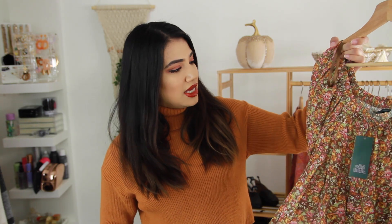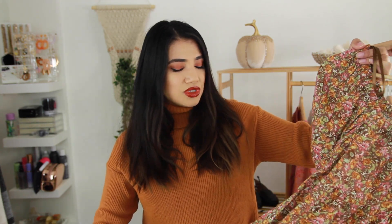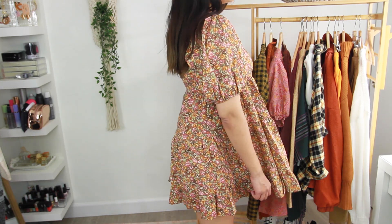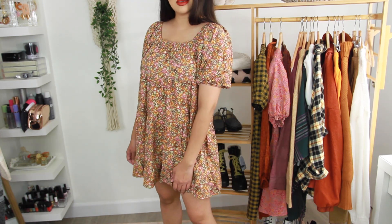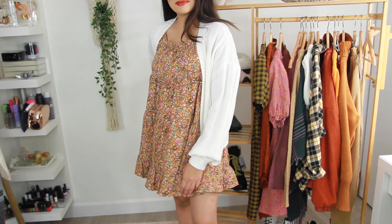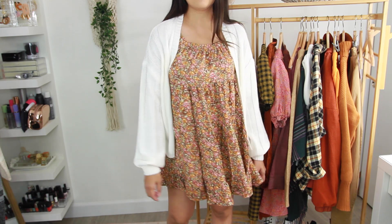The next dress I picked up was this kind of like an off-the-shoulder baby doll dress — again super cute. The color screams fall; it's more of that muted brown with warm yellows and rose color. It is really pretty and flattering. You can wear it on the shoulder or off the shoulder. I like to pair it both ways, but my favorite way is with a chunky cardigan over it. With this I would wear booties instead of an over-the-knee boot, and maybe a cute fall hat.